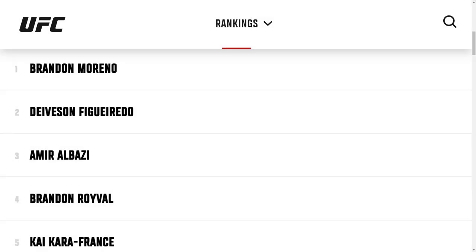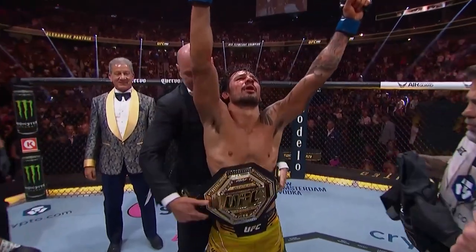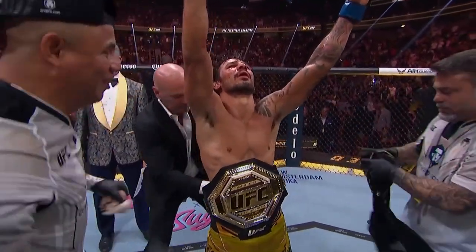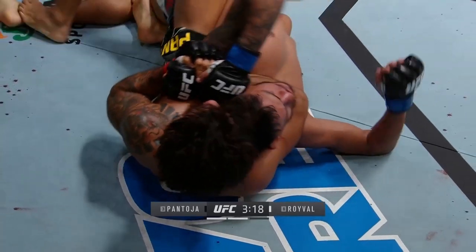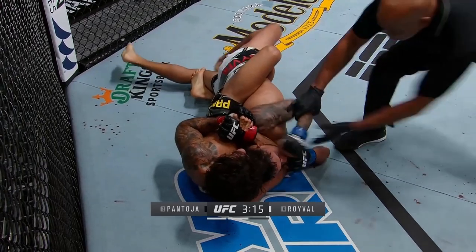Brandon Roival is currently ranked number 4 in the flyweight division. He is the obvious next contender to challenge champion Pantoja, and has claimed on social media he is close to finalizing the fight. This would be a rematch of their 2021 fight, which was the last loss Roival has taken.